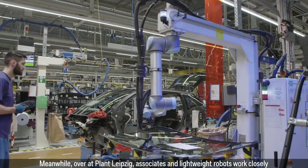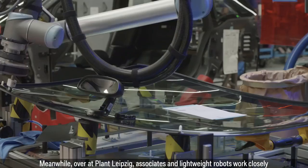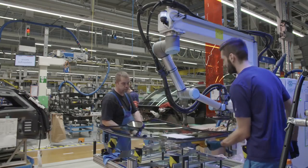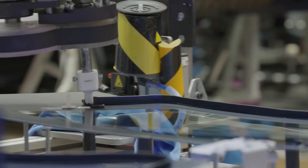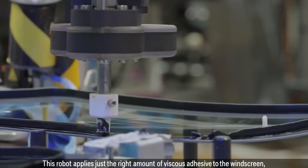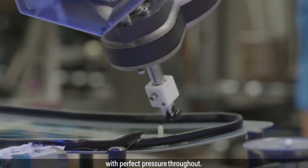Over at Plant Leipzig, associates and lightweight robots work closely on the line in BMW i3 assembly. This robot applies just the right amount of viscous adhesive to the windscreen, with perfect pressure throughout.